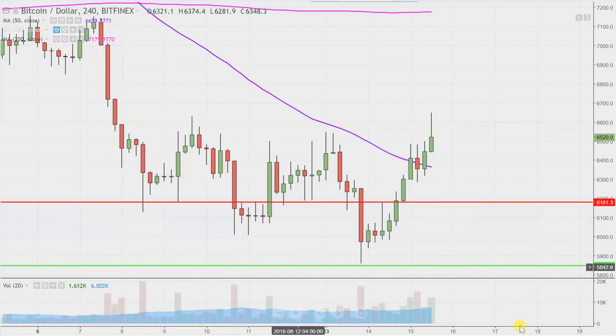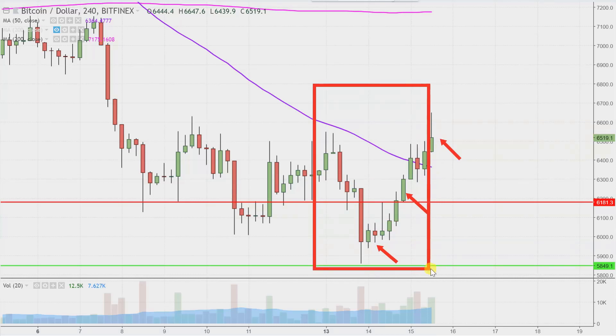Real quick — what do I mean by four-hour, in case maybe you're new to charts? Instead of each one of these candlesticks here representing one day's worth of price action, which is what you would normally see, each one represents four hours. So while this may look like several days' worth of time, it's actually just the past couple of days broken down into four-hour time slices.